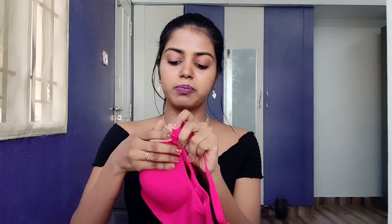This bra has detachable straps — you can remove them entirely or replace them with transparent straps, making it suitable as a strapless bra. It still provides a supportive layer when worn strapless, and you can also reattach the straps for added support.